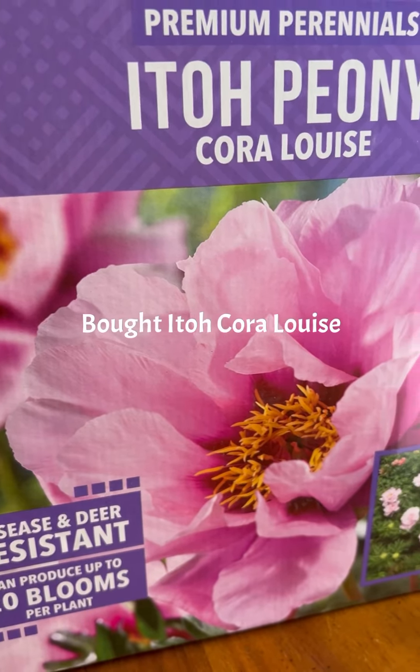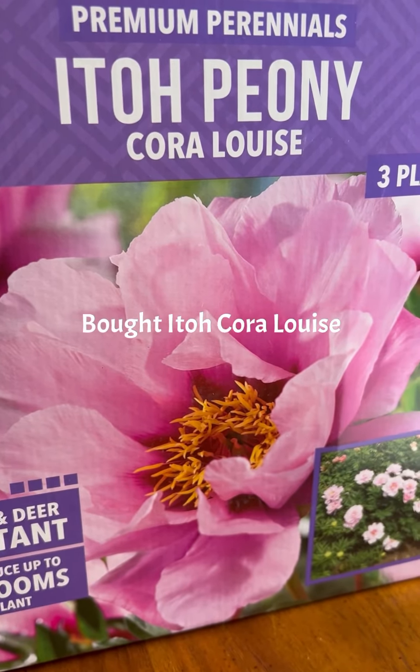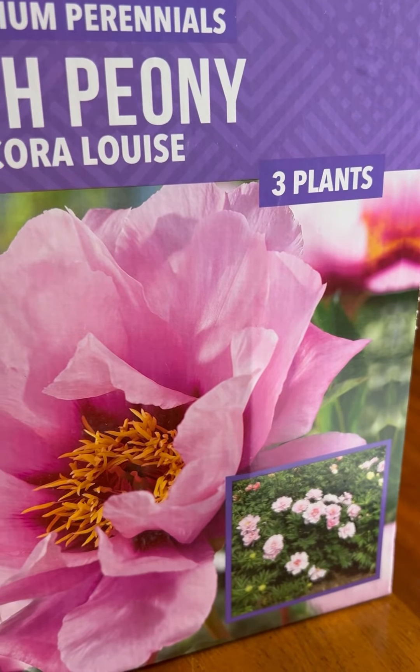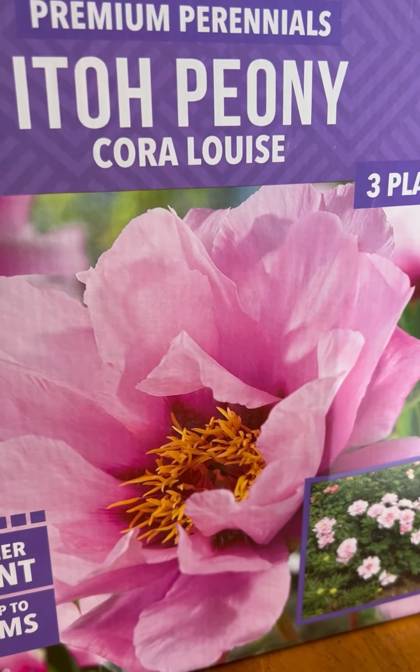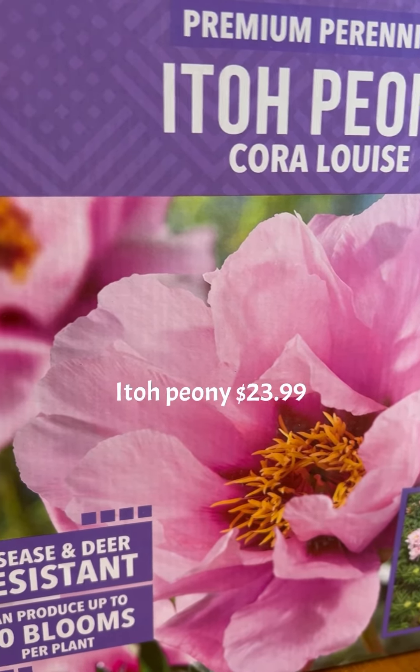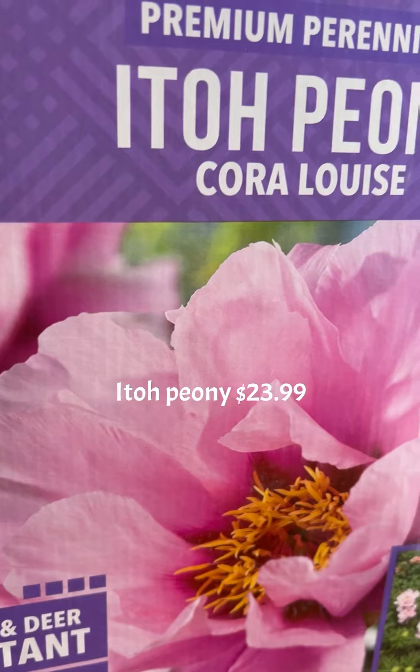This is an Ito peony that I bought from Costco. Costco now has a lot of inventory sales of spring bulbs, and this is one of them.